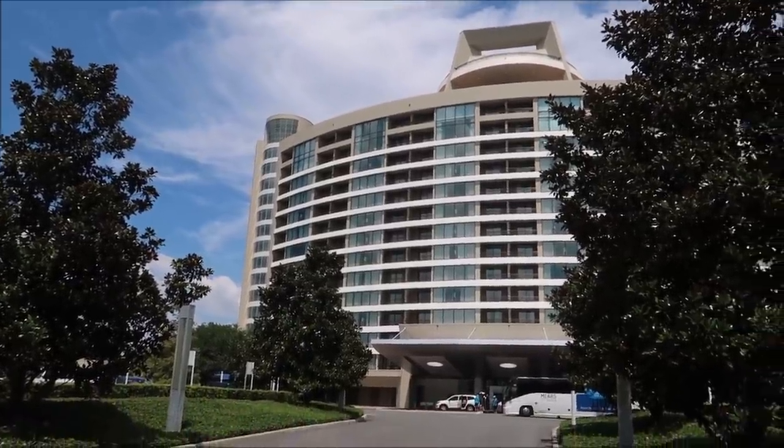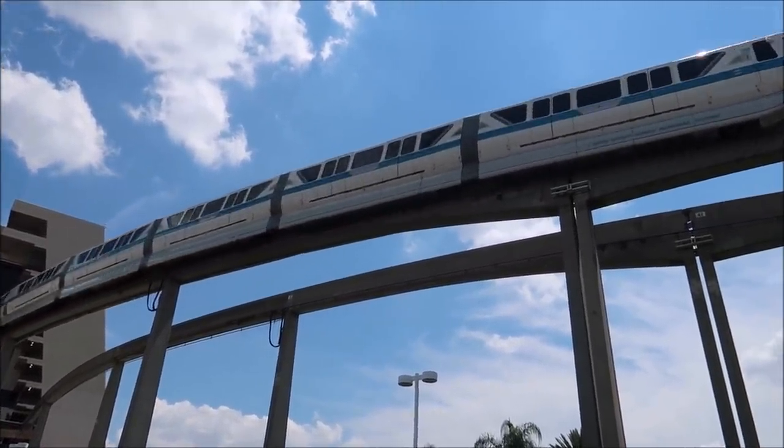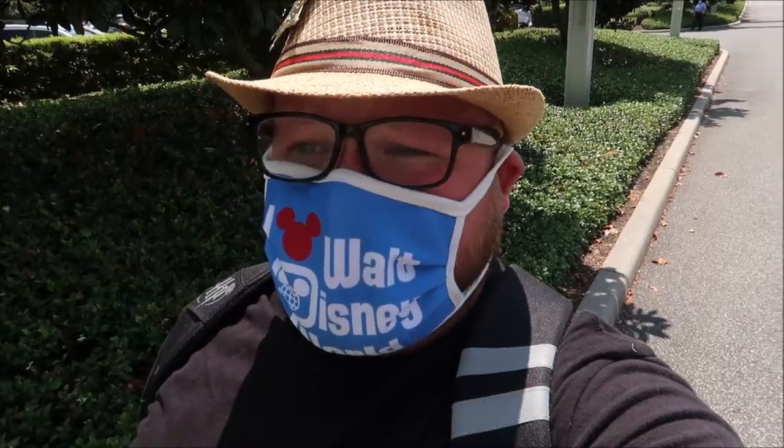Hey friends, today I am checking into Bay Lake Tower at Disney's Contemporary Resort for a Memorial Day weekend vacation. I'm so excited to show you all of the resort amenities. It being Memorial Day weekend, the parks are extremely busy. Disney recently changed their mask policy — you don't need to wear a mask outside, but you do still need one in transit, in hallways, and in the lobby. In restaurants, as long as you're eating or drinking, you're fine.